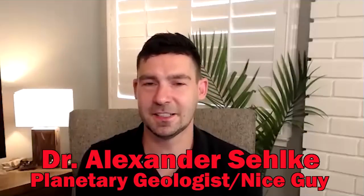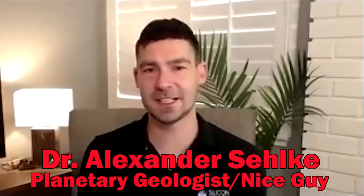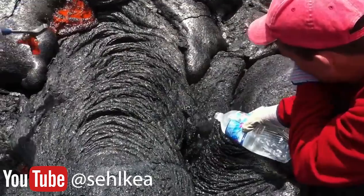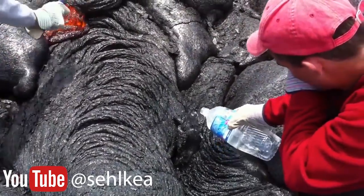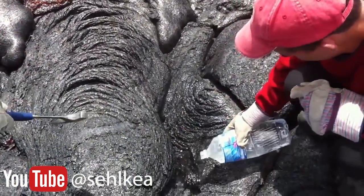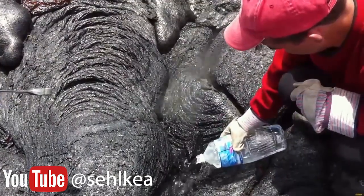I'm Alex Elke. I'm a geologist at NASA Ames Research Center in California, and I study mostly volcanic rocks here on Earth to figure out what they're made of and how they have been deposited where they are, to actually learn about similar features in our solar system.